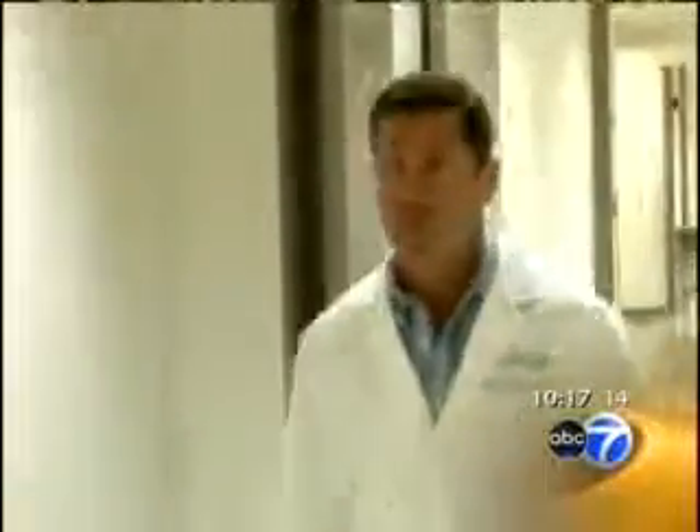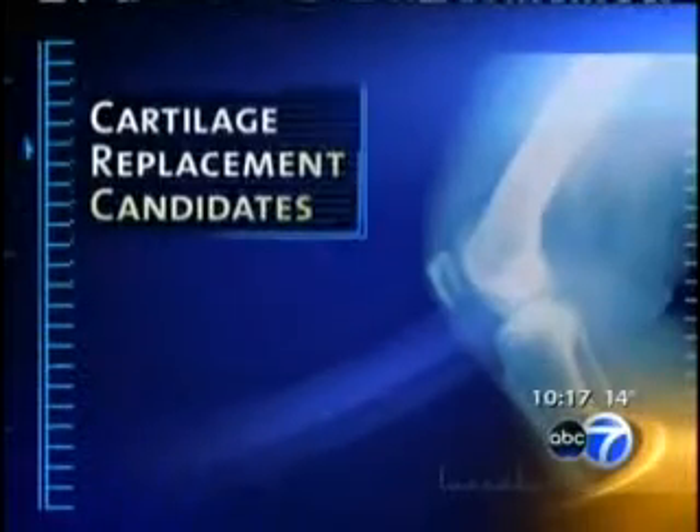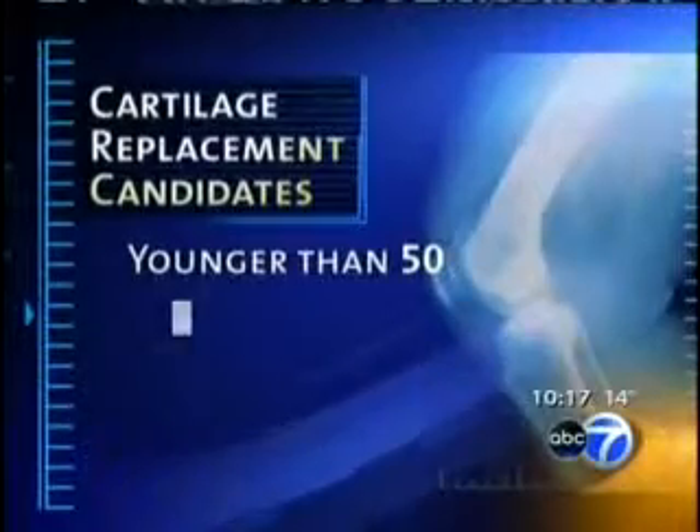John wasn't ready for knee replacement, so he found Dr. Brian Cole at Rush University Medical Center, who does cartilage replacement. 'We're taking either someone else's tissue or utilizing the patient's own tissue.' The best patients for cartilage replacement tend to be younger than 50 with limited damage and do not have widespread arthritis.